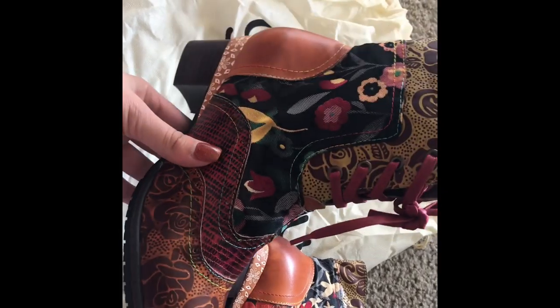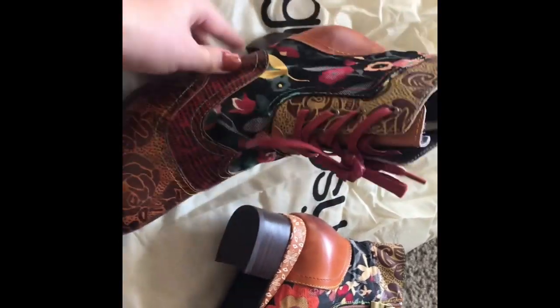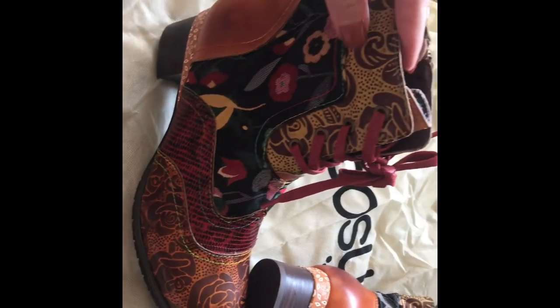So these come in two different colors. It's the tan, but like this part right here, they have yellow and green. So I chose this one.